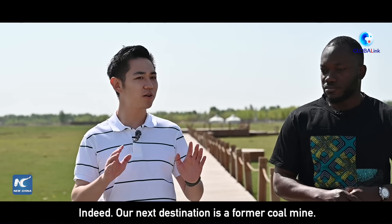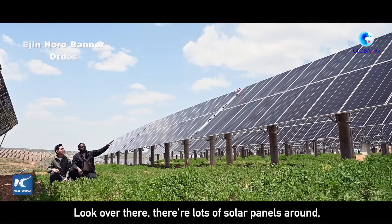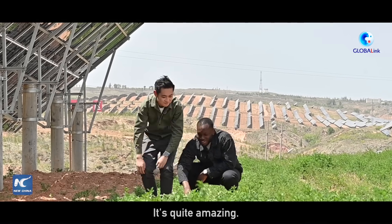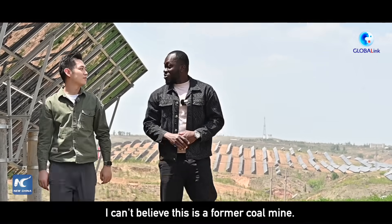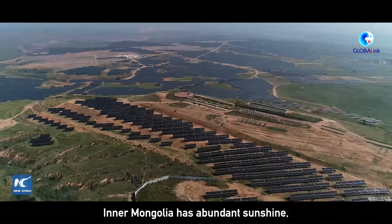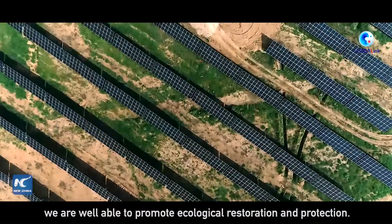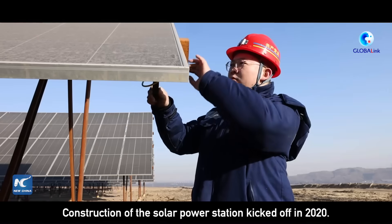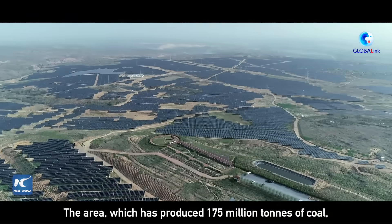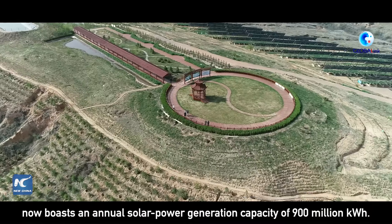Our next destination is a former coal mine. Look over there — there are lots of solar panels around, and the plants here are so green. It's quite amazing. I can't believe this is a former coal mine. It now boasts an annual solar power generation capacity of 900 million kilowatt hours.